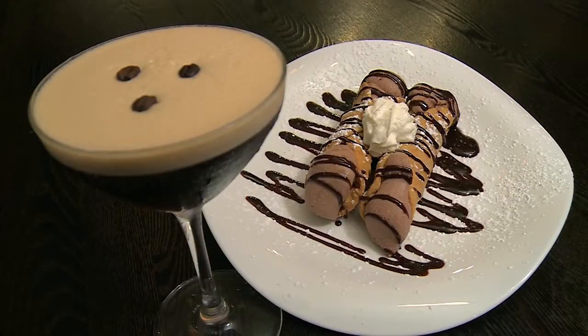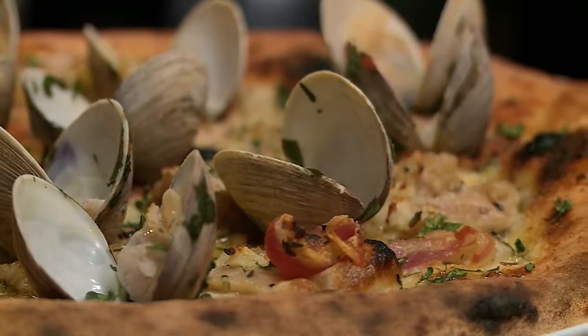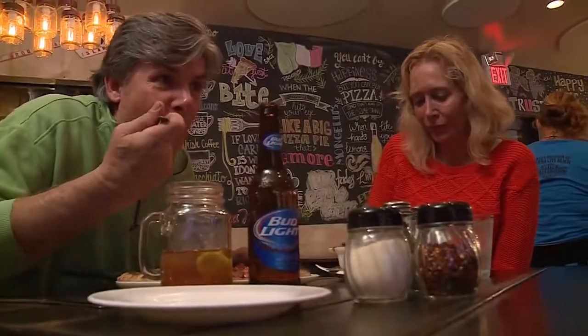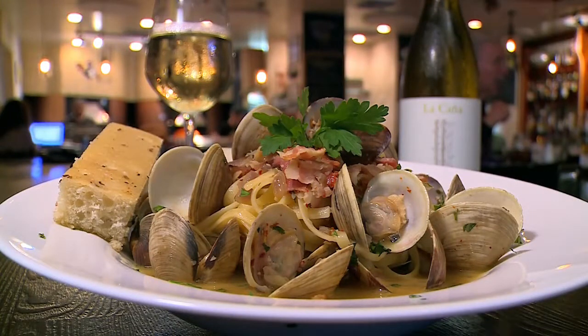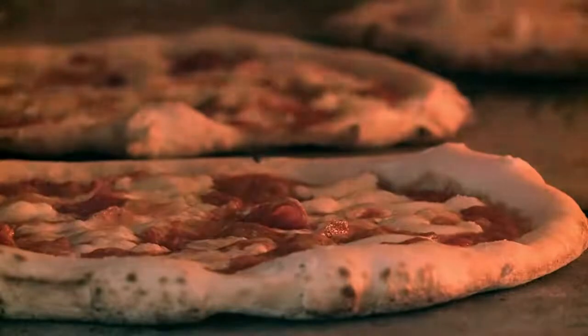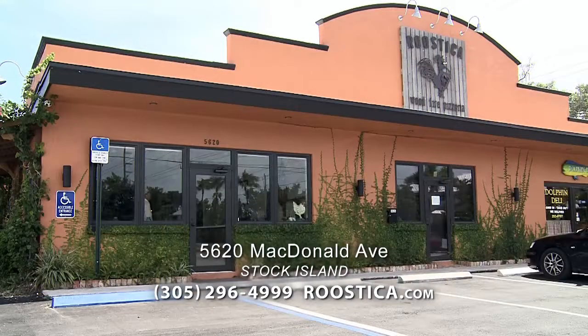Rustica wood-fired pizzeria is located just minutes from Key West on Stock Island. When you go, expect to be greeted warmly and treated like family. When you leave, expect to be pleasantly surprised at just how affordable authentic rustic Italian cooking can be. Dining indoors or out for lunch and dinner, year-round. For a complete menu and directions, go to Rustica.com.